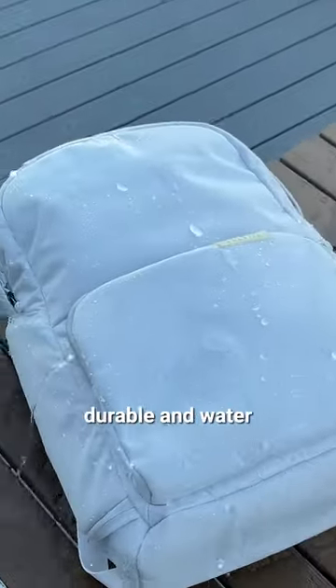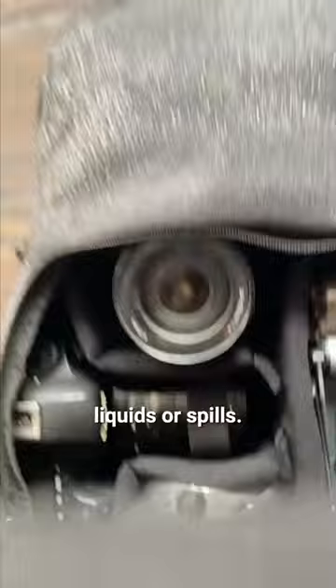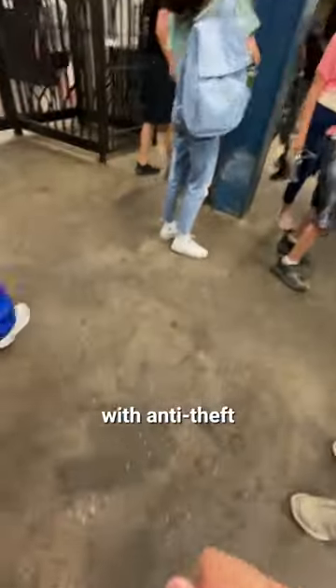This bag is also made with durable and water-resistant materials, keeping your gear safe from liquids or spills. It's also designed with anti-theft features like the Fidlock, so you can enjoy and capture the moment without worrying about thieves.